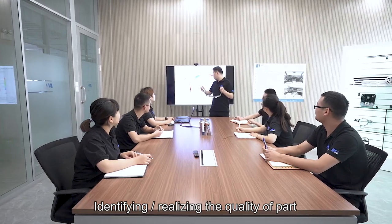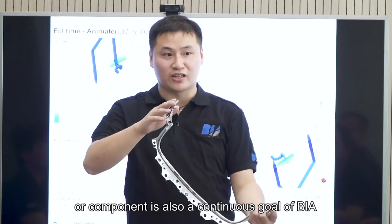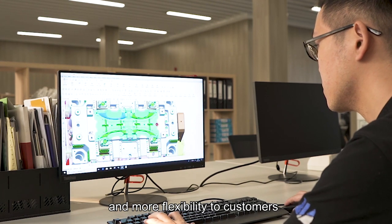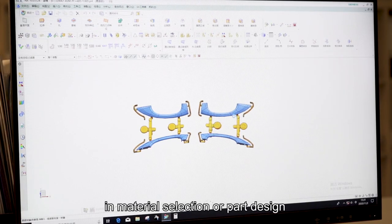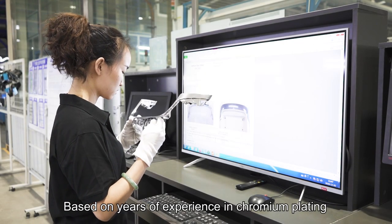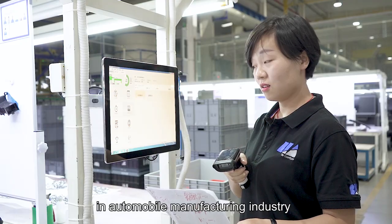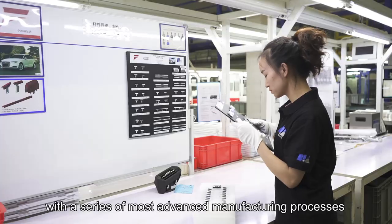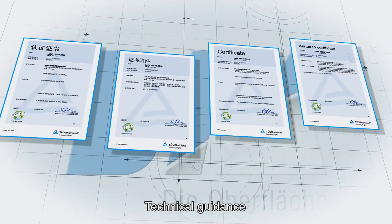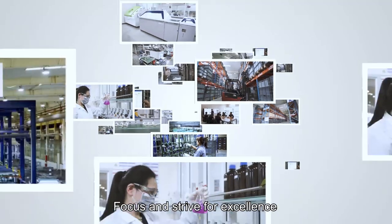Identifying and realizing the quality of part structure or component is also a continuous goal of Biagirl, hoping to provide better technical support and more flexibility to customers in material selection or part design. Based on years of experience in chromium plating, Wuxi Biagirl has become a reliable partner in the automobile manufacturing industry, with a series of the most advanced manufacturing processes, technical guidance, quality assurance, focus, and a strive for excellence.